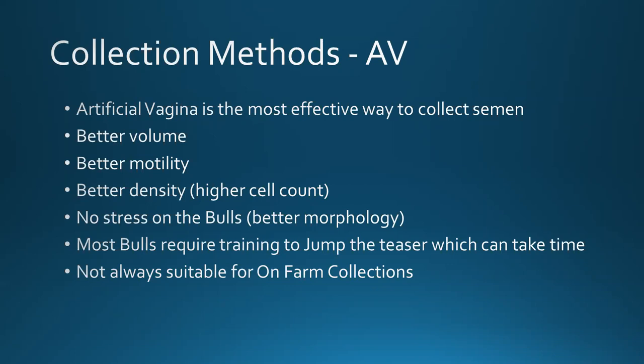With bulls in the Queensland area, because they're not as handled as often and are generally on larger scale properties, they're not used to people being in and around them. So it's better just to use an electro-ejaculation collection for those situations.